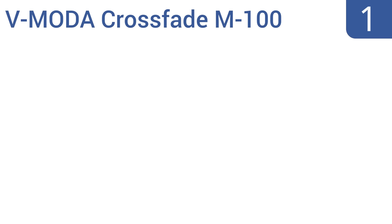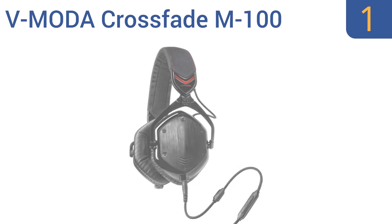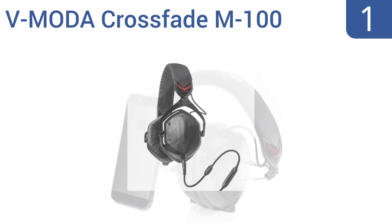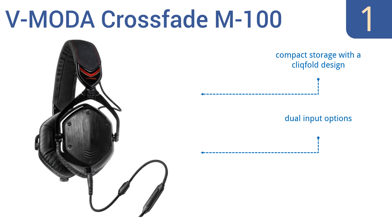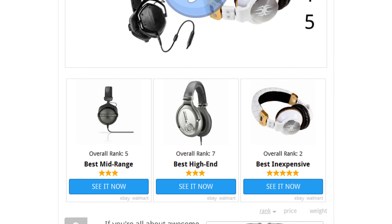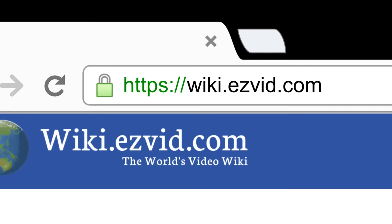And coming in at number 1 on our list. With a unique design and award-winning M-Class sound, the V-Moda Crossfade M100 headphones are a go-to choice for the best audio out there. They boast deep bass and ultra-extended highs true audiophiles will celebrate. They offer compact storage with a click-fold design, dual input options, and a steel flex headband that's nearly unbreakable. To see all this stuff, go to wiki.easyvid.com and search for audiophile headphones, or click beneath this video.